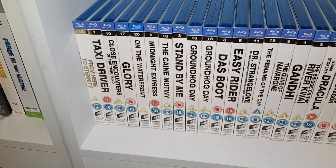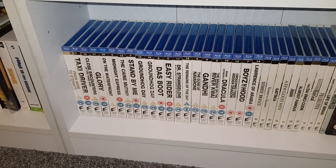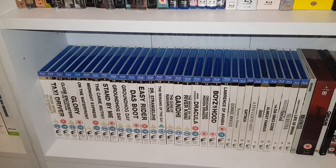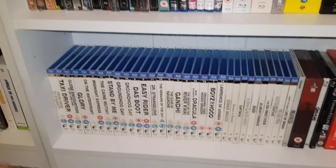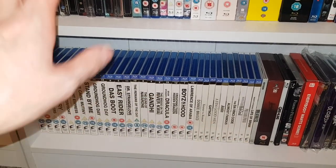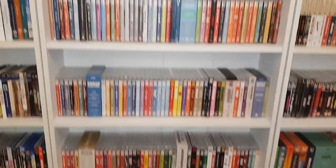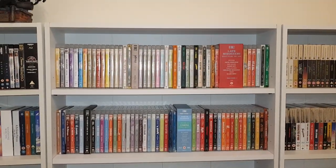Of course, I have Groundhog Day twice because you just have to. The numbers go 8, 5, 11, 19, 9, 4, 2, 15, 12, 7, 14 — it literally is probably the most out of order it could possibly be.